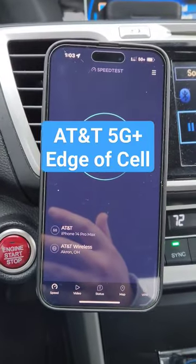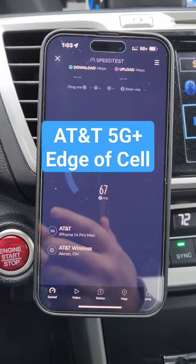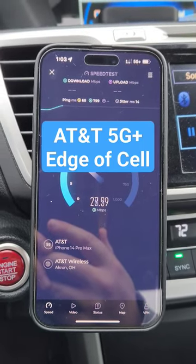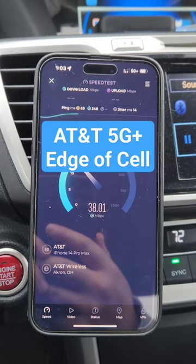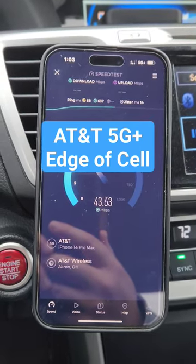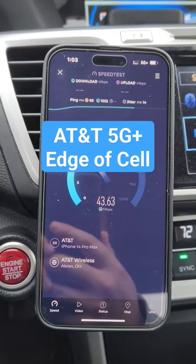SMT Nation, we're back and we're speed testing the AT&T 5G Plus network. We're on an edge cell with an iPhone 14 Pro Max. We're in a new neighborhood — built recently, maybe in the last year or two — in Strongsville, Ohio, just outside of Cleveland, about 20 minutes out.